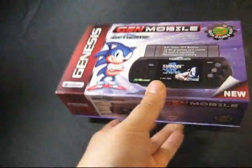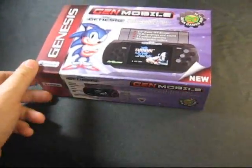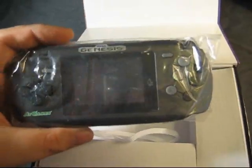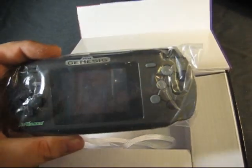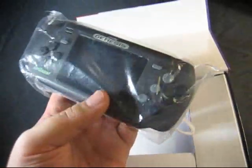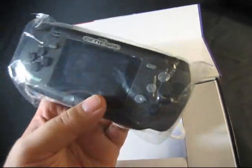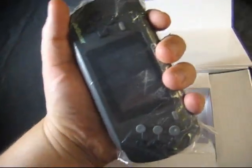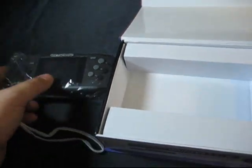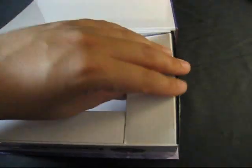It's nice packaging — a nice little magnetic box, like you see with a lot of new stuff nowadays. Here's the console itself. This is the first time I've seen one in person. I must say, it's already a little bit smaller than I was expecting. I was expecting it to be about the size of a PSP, probably because it does sort of look like a PSP in its shape. But it's definitely smaller than a PSP, and that is actually pretty cool.